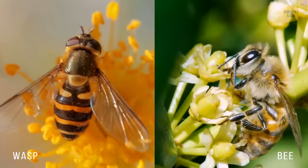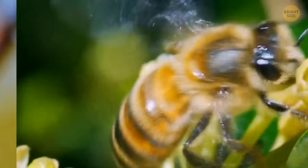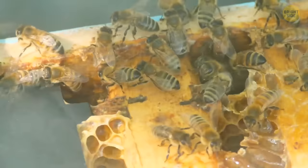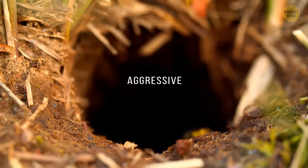Wasps and bees are very similar in appearance, and sometimes they can be difficult to tell apart, but their lifestyle is totally different. Bees are quiet beetles that spend all their time pollinating plants, collecting nectar from flowers, and making honey. We can say that bees are small, powerful trucks. But wasps are racing supercars — they are more aggressive, much faster, and more maneuverable in the air. Their stings are more painful.